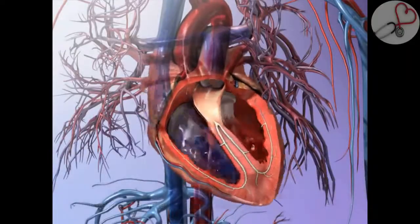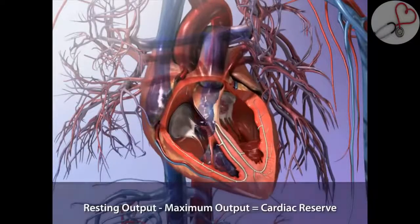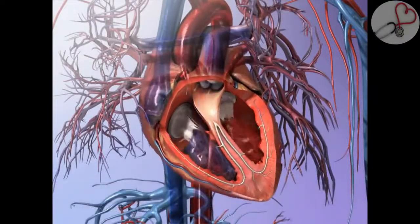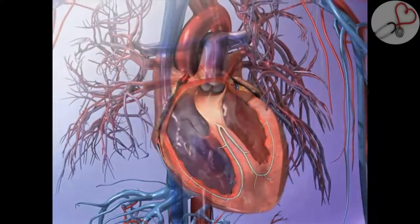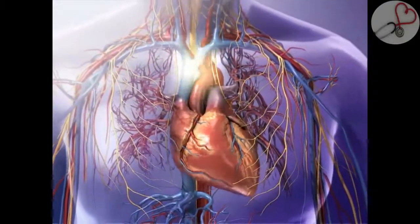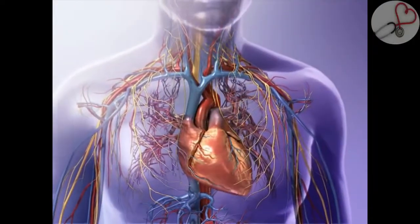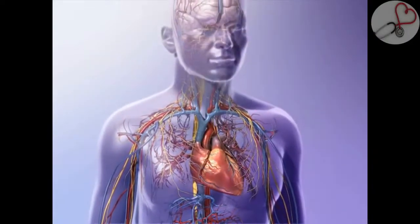Cardiac output increases with physical activity, rising to a maximum that may be four to seven times greater than the resting output. This difference between resting and maximum output is known as cardiac reserve. Heart rate and stroke volume are regulated by the autonomic nervous system and by hormones in the bloodstream. Other factors such as age, weight, and physical fitness also influence cardiac output.